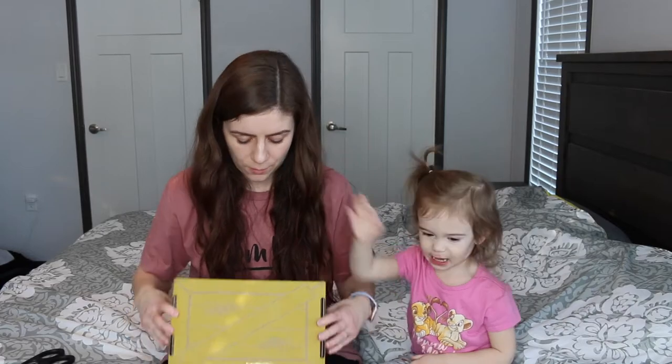Hey guys! It's Justine and Violet! Can you smile? No! Open that! We have her Koala Crate — oh no, the scissors are mine.